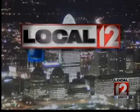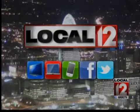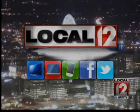Local 12 News is always on — on air, online, and on the go. We're proud to be the local station.